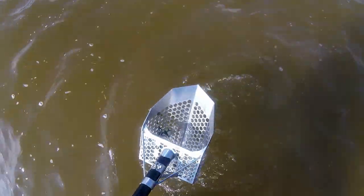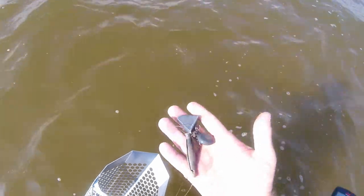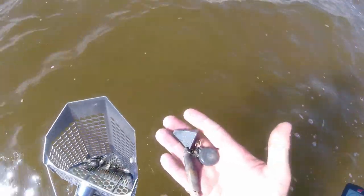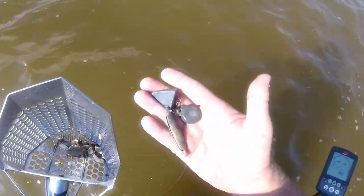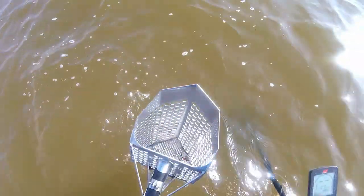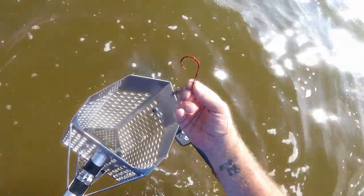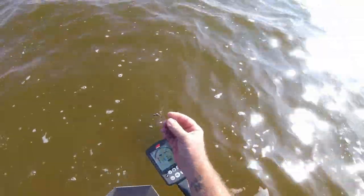Alright guys, we are working on an 18-19 here, and I think we got it - yes we did! Lots of gray matter. Alright, keep going. We got a 13 - pulling it up out of the scoop and we got us a big old fishing hook. Let's keep going.